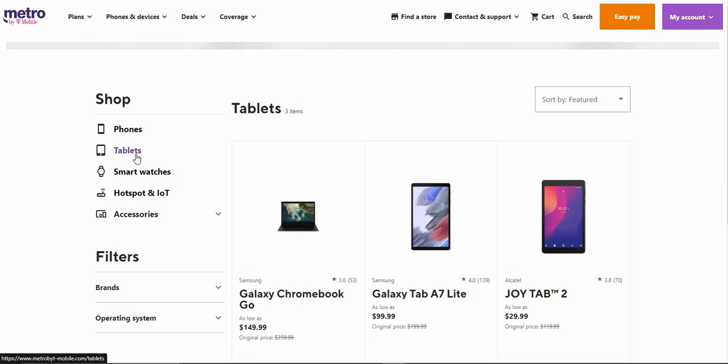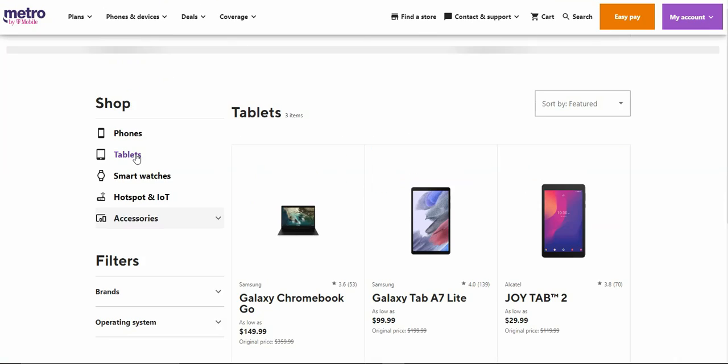They still have tablets and stuff here, like the Galaxy Chromebook Go, the Tab A7 Lite, and the Joy Tab 2.